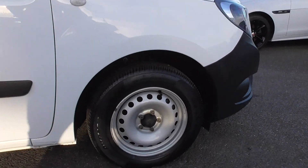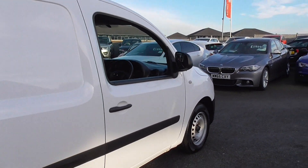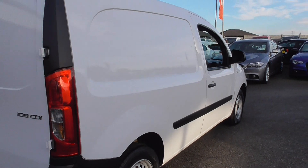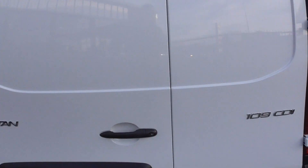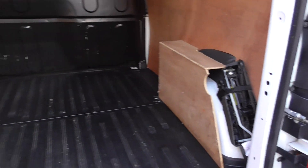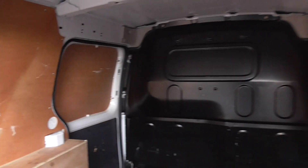Condition-wise, fantastic order. Coming through to the rear, in the back of this one it has got the full slip-resistance floor, fully ply-lined on the sides. You've got a metal factory bulkhead that is in superb order throughout.